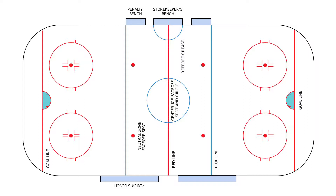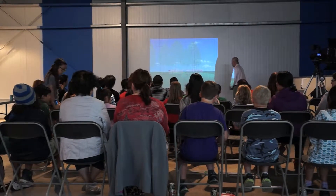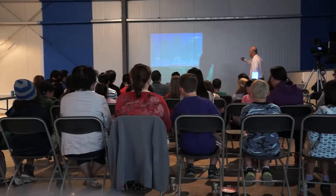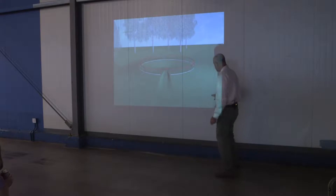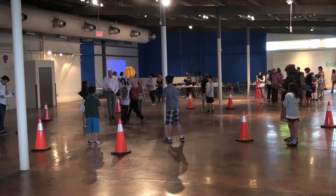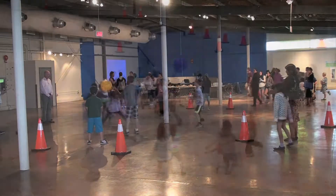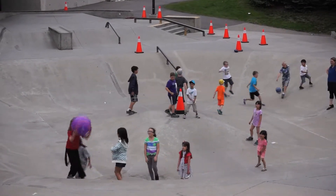The City worked with the artist to identify community engagement opportunities, including an online survey and an artist-led community workshop. During the workshop, the artist introduced himself and presented his initial concept. He wanted to test the playing field of the artwork on local children to ensure they found it fun and engaging. The workshop was held in a large indoor space and at a skate park so that the children could help develop the artwork's concept through various games and challenges.